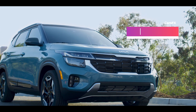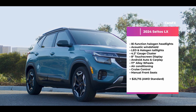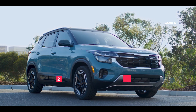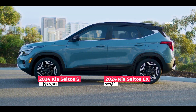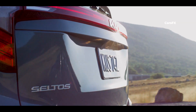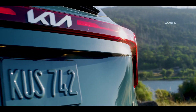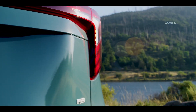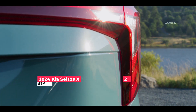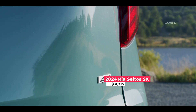As for Kia, the base LX pairs a 2.0-liter engine and all-wheel drive for $25,700. The S at $26,300 and EX at $27,100 trims come standard with front-wheel drive, and adding all-wheel drive bumps up those prices by $1,500 and $2,200 respectively. If you want the potency of the turbocharged 1.6-liter, the X-Line will set you back $30,000, while the SX — with all of its bells and whistles — is the dearest at $31,300.